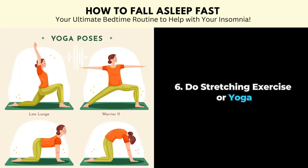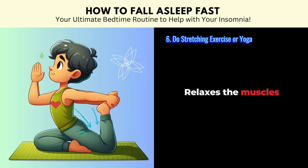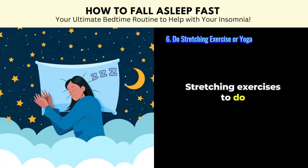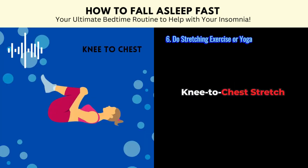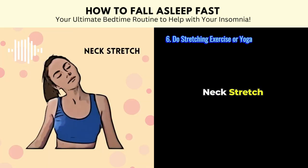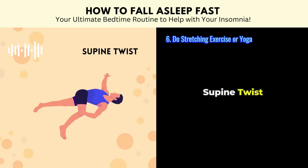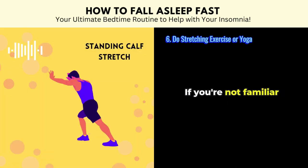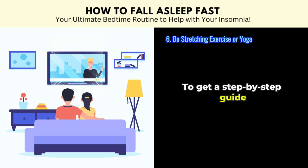Tip number six: do stretching exercise or yoga. When you stretch or do yoga, your body releases tension, relaxes the muscles and reduces your stress level. Here are some of the best stretching exercises to do before bed: child's pose, knee to chest stretch, cat-cow stretch, neck stretch, butterfly pose, standing quad stretch, supine twist, legs against the wall stretch, and standing calf stretch. If you're not familiar with these exercises, you can always check out some videos to get a step-by-step guide.